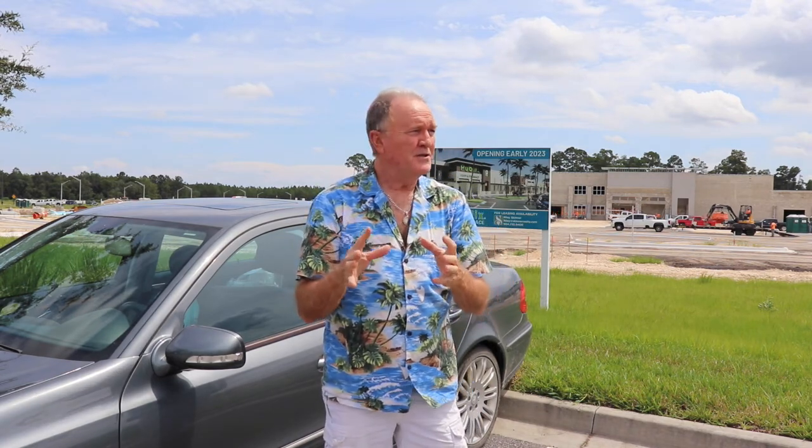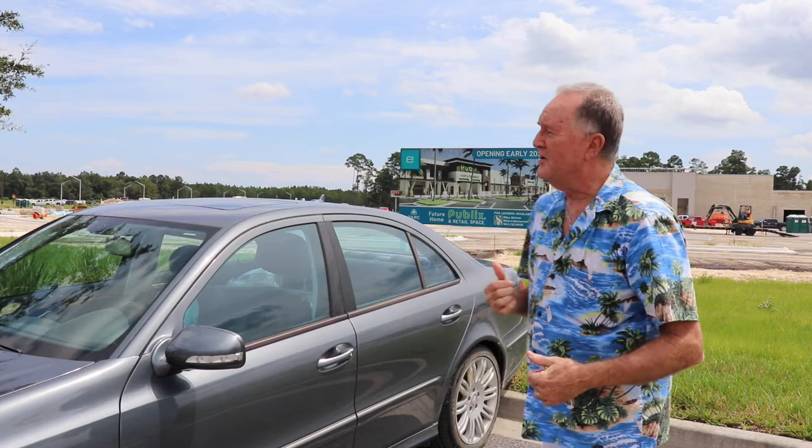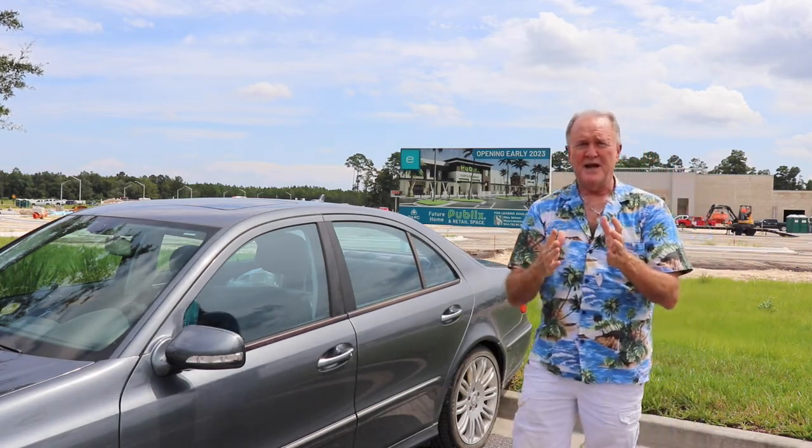Here we are at the Welcome Center and the Hub. If you're coming out here thinking about E-Town as a place to buy a home, I'd meet you here first. We'd go inside and the staff can help with everything about E-Town — the amenities, the new businesses, the golf cart paths, and how to get around. Right behind me they're building a new Publix, set to open early 2023. There are also new apartment buildings, dental offices, and all kinds of stuff going in — restaurants, a new fire station, and a new gas station across the street.